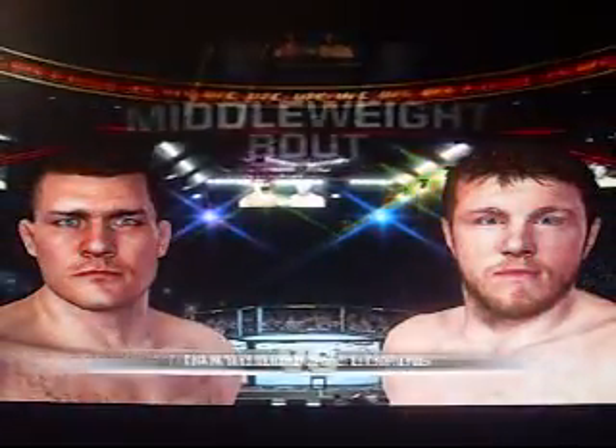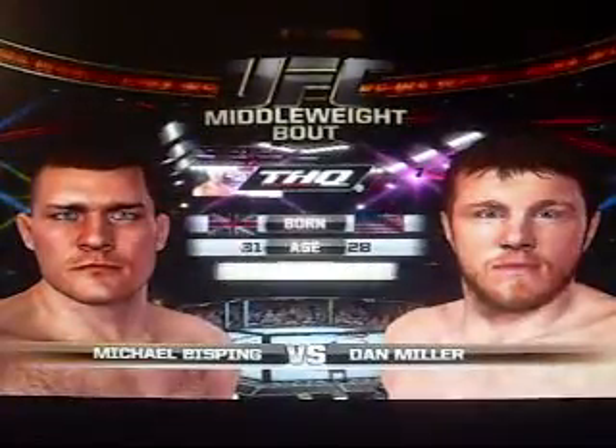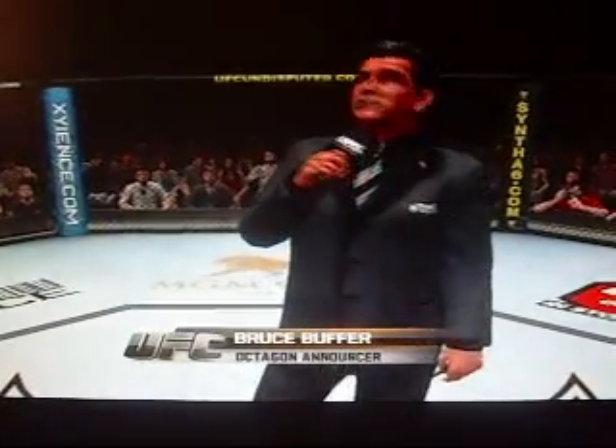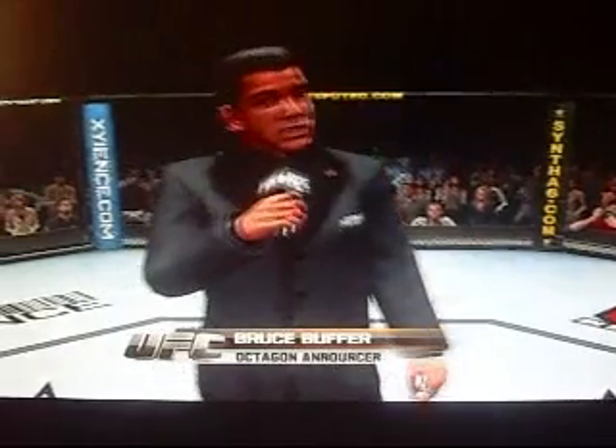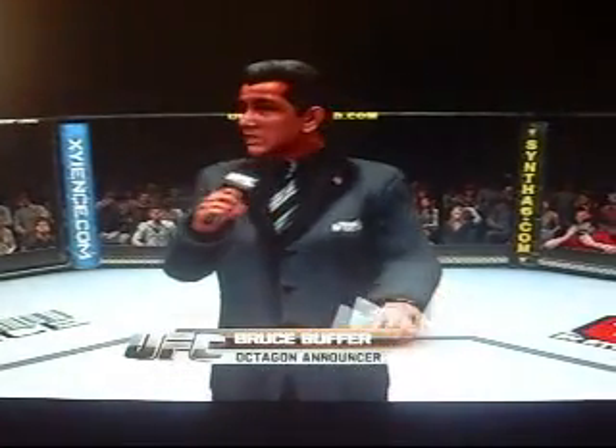Our tale of the tape for this middleweight fight. And now with our official introductions, Bruce Buffer. Ladies and gentlemen, this is the co-main event of the evening — three rounds of fighting in the UFC middleweight division.